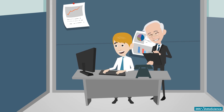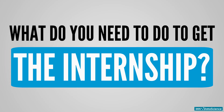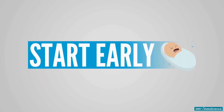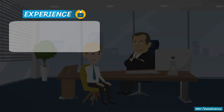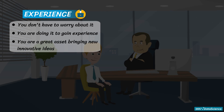What do you need to do to get the internship? The key to success in data science is to start early. These tips are all over the internet, but let's look at the basics you want to have covered. First, experience — you don't have to worry about it, that's the reason you are doing an internship. Interns are a great way to bring new and innovative ideas into a team because interns come with a fresh set of eyes.